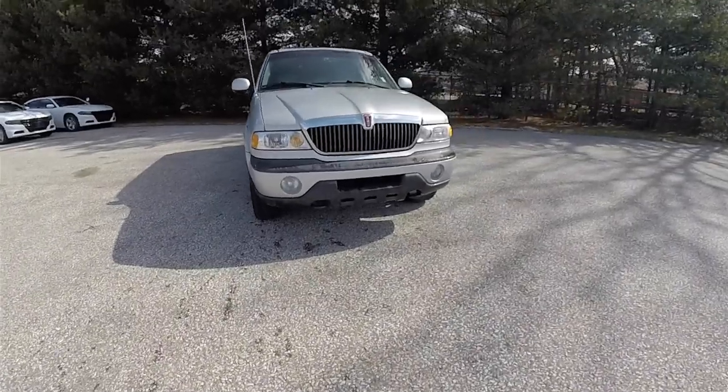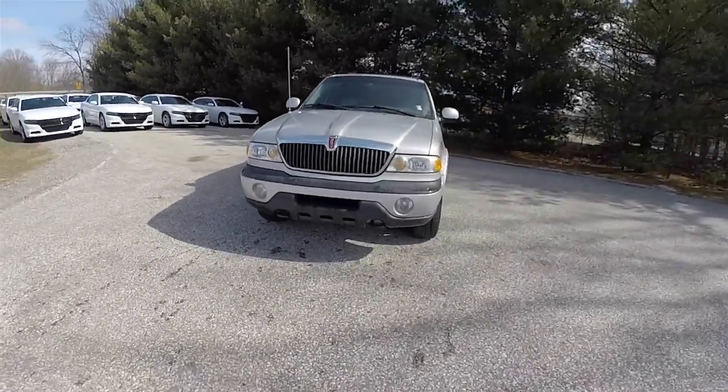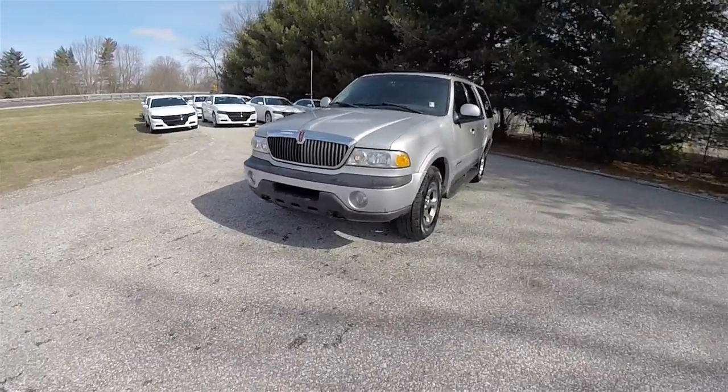Hello everyone, today we're going to take a quick walk around and look at this very nice and very well-equipped 1999 Lincoln Navigator.